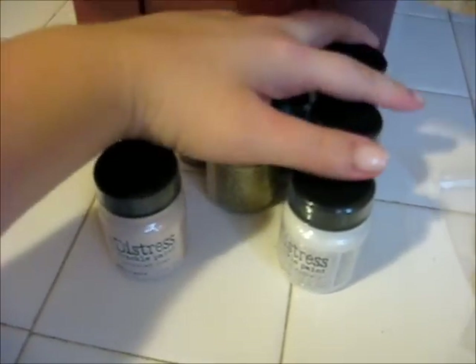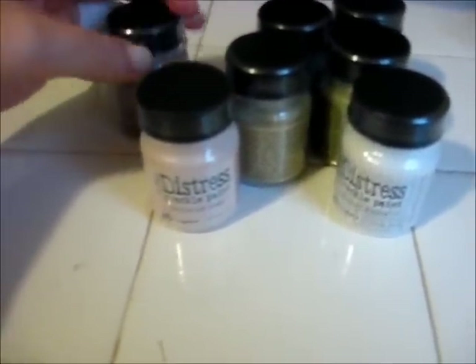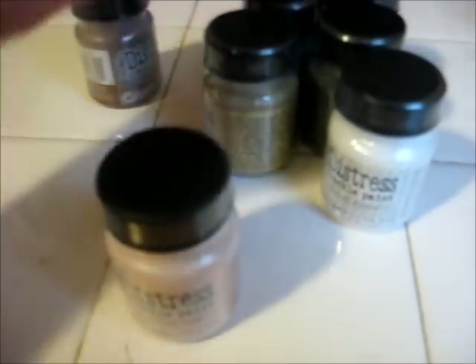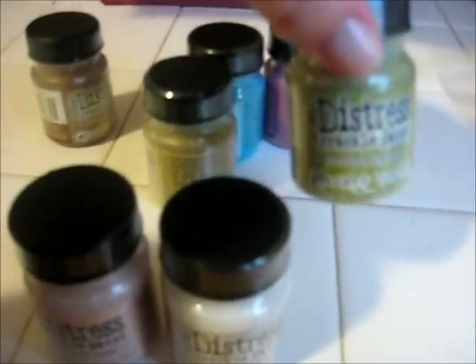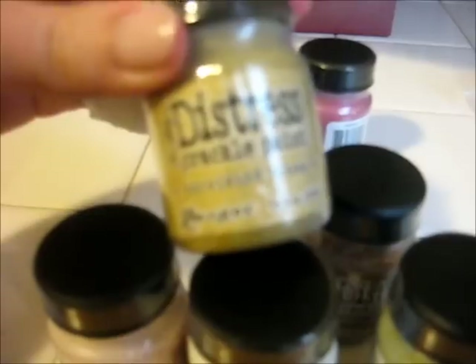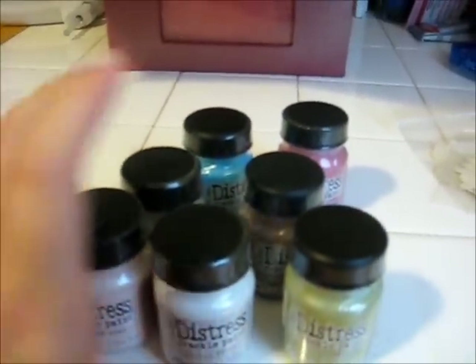In the mail, I had ordered a bunch of Crackle Paint. There was an eBay seller that had really, really great prices — I think most of them rang up for about $2.49 a piece. So I got the Tattered Rose, the Picket Fence, the Peeled Paint, the Vintage Photo, Tarnished Brass, Broken China, and the Fired Brick. Kind of a wide variety of colors there.